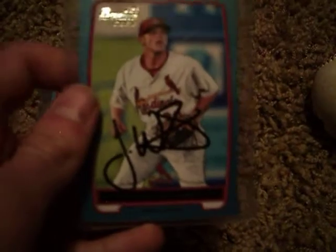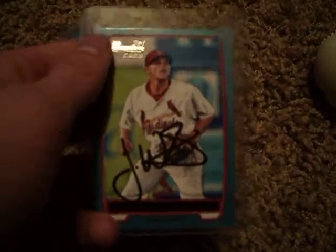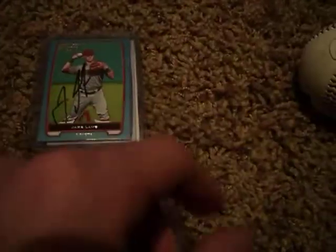Jacob Wilson — another guy who signed for practically everybody. He was really nice. This one's numbered 413 out of 500.